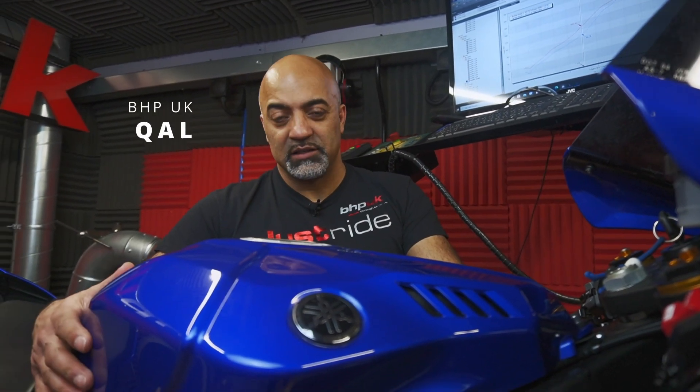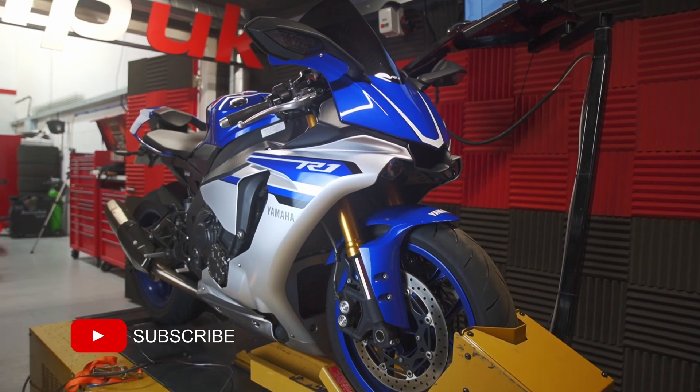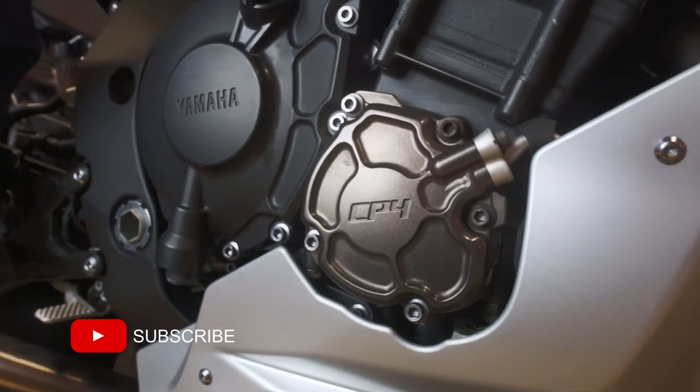We've got an interesting dyno project today. This is a 2016 Yamaha R1 and it's actually been fitted with a Yamaha MT10 engine.